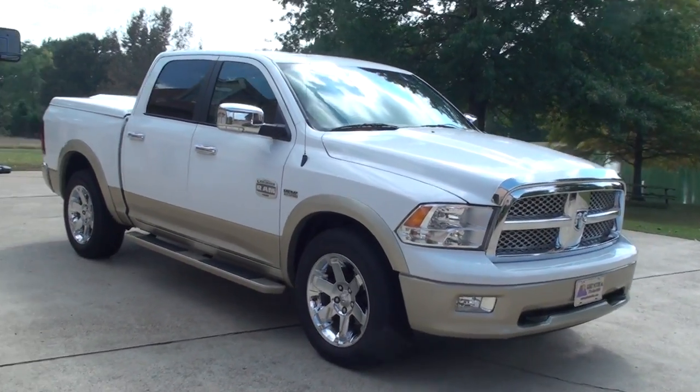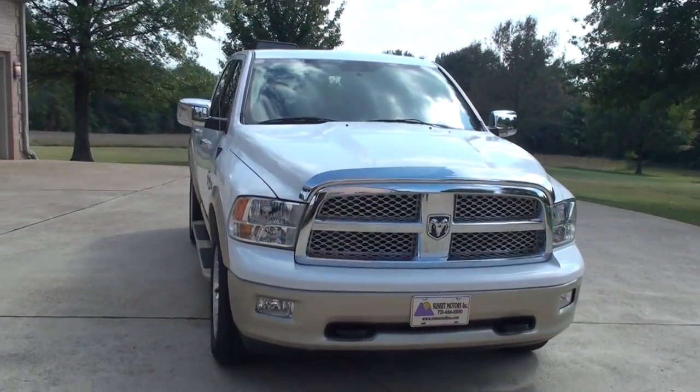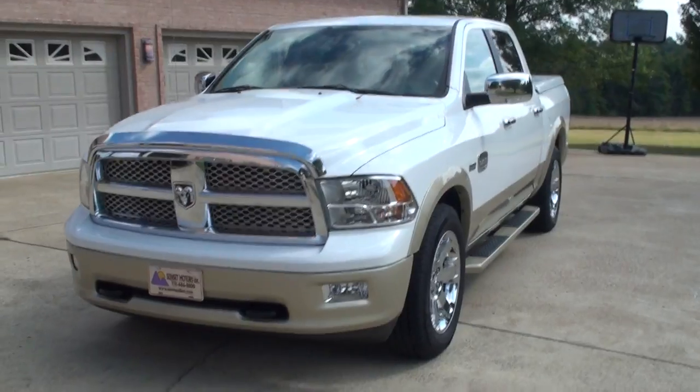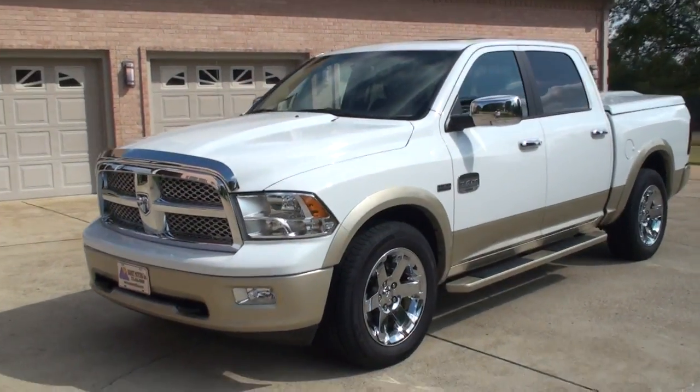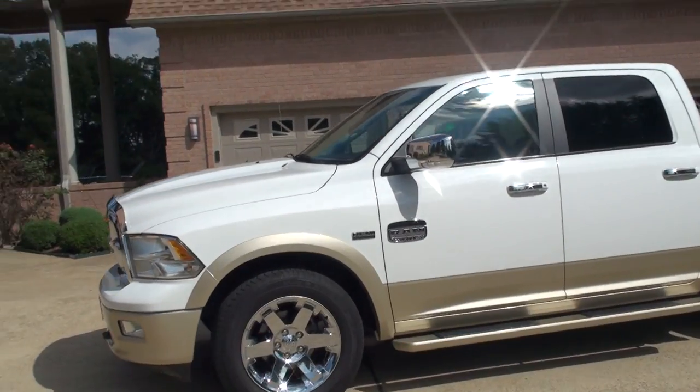Welcome to Sunset Motors. My name is Frank Girard. This is a one sharp 2011 Dodge Ram 1500. It's a crew cab, four wheel drive. It's a top of the line Dodge truck — it's got the Laramie with the Longhorn package.